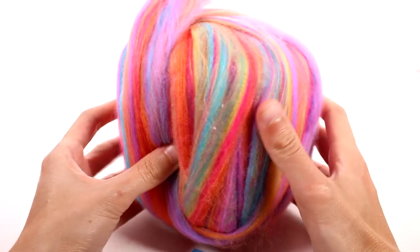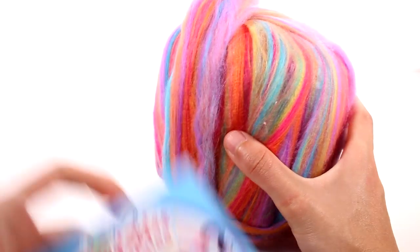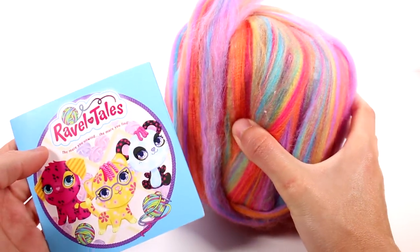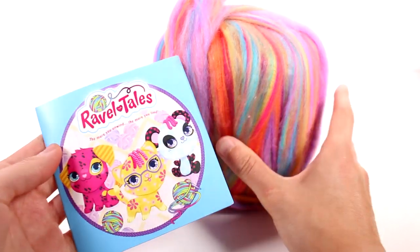Hi everyone, it's Tiffany. I am here with the brand new RavelTales. I want to thank the company for sending this to me for free to check out with you guys. I'm so excited.